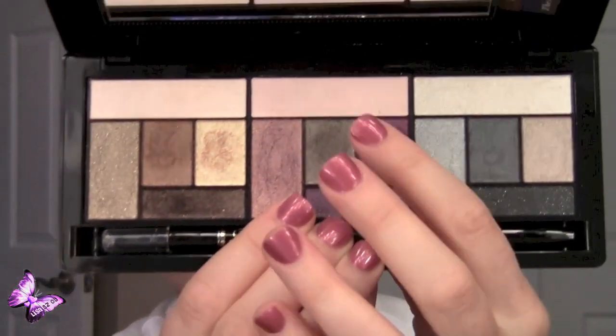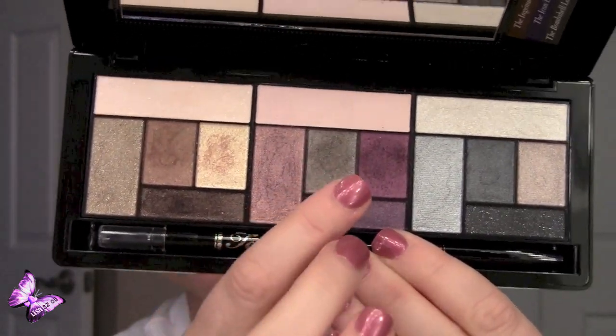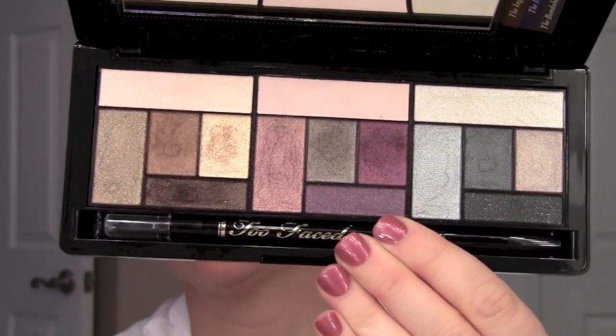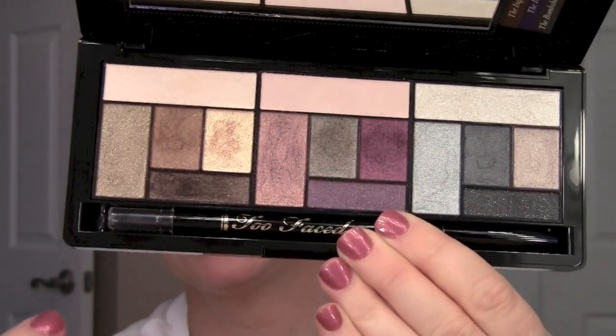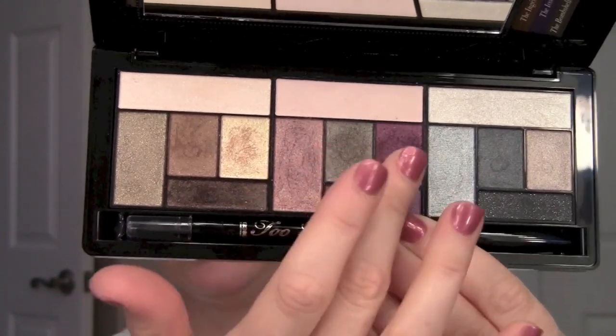I didn't personally like the looks they had in the booklet — none of them were anything I particularly liked. But I think it's great for someone who doesn't know what to do with these colors. I do have this on today. I have on the Icon set — I have the highlight shade, the gray in the outer V, the plum blended out into the crease, and then a couple of shades used to blend, including a little bit of a peach color just to tie it all in.